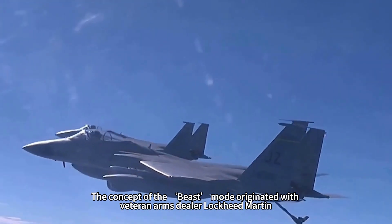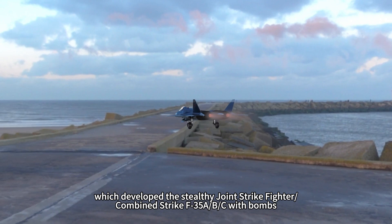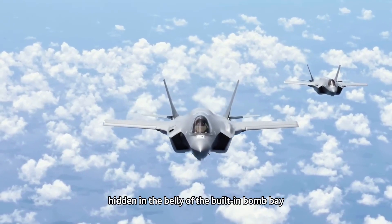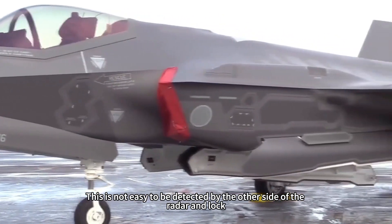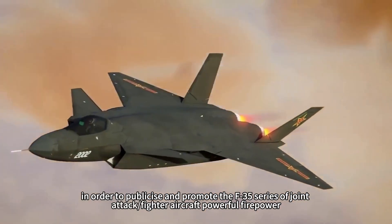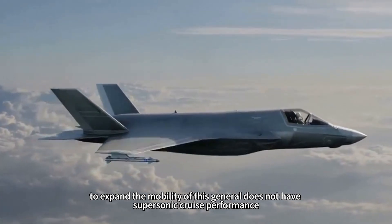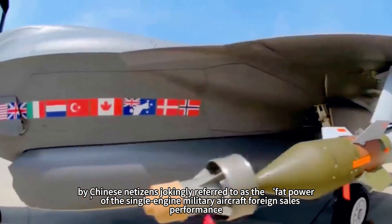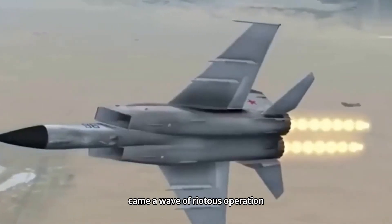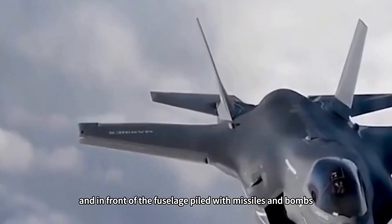The concept of beast mode originated with Lockheed Martin, which developed the stealthy joint strike fighter F-35A/B/C. Generally, stealth fighters hide missiles and small precision-guided bombs inside internal bomb bays to maintain stealth performance, making them harder to be detected and locked by enemy radar, enabling surprise strikes through enemy air defense systems. Lockheed Martin promoted the F-35 series' powerful firepower by demonstrating beast mode: air-to-air missiles and ground-attack precision-guided bombs hung under its wings and piled in front of the fuselage.